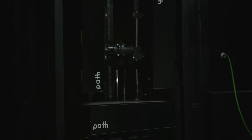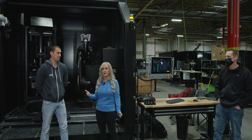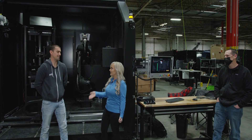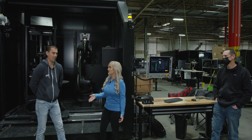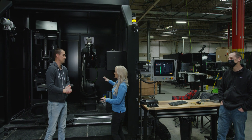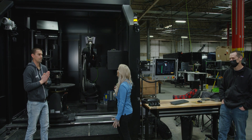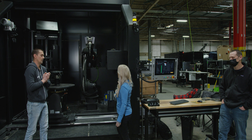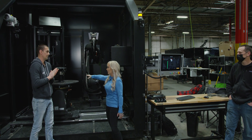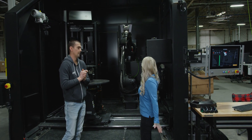Now we're at the Path Robotics Manufacturing Facility with Paul, Director of Applications Engineering. I've been hearing a lot about these cells, so it's great to finally see them in full. The main things I notice right off are the positioner for the weldments and the welder itself, but everything else is new to me — so tell me about each of these components.